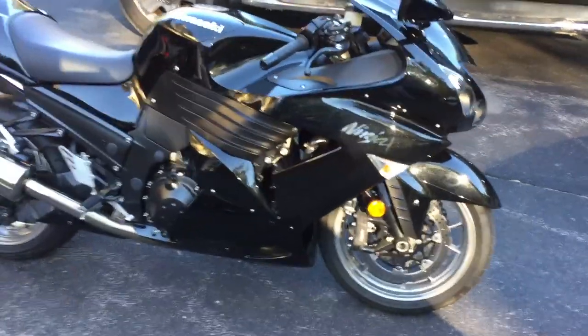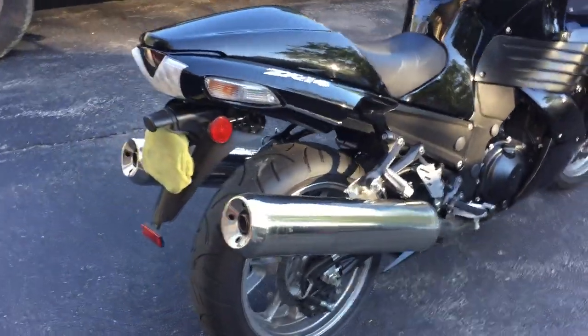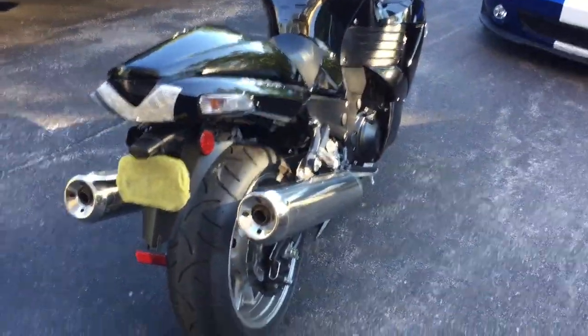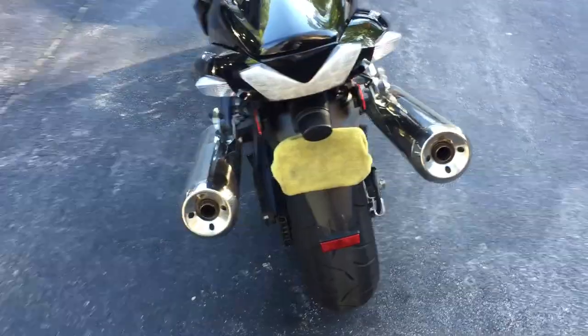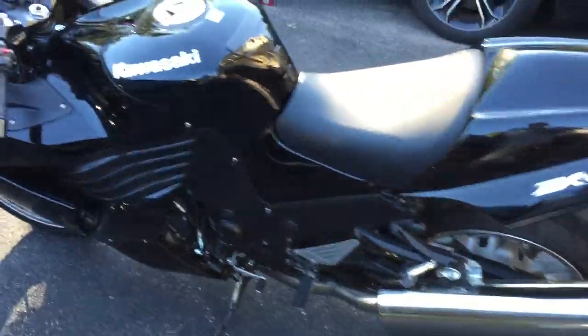Up for sale, a one-owner 2007 ZX-14. It's got 1,144 original miles on it — basically brand new. Everything on it is factory stock, never been modified in any way.